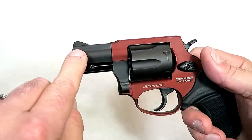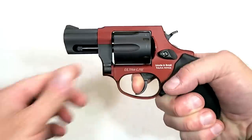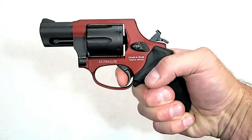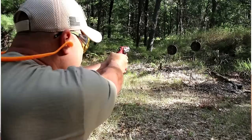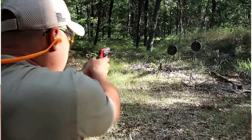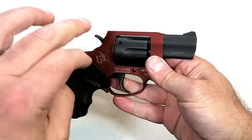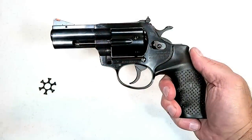I like the way the Taurus 856 looks with the black rubber grip, black cylinder, crane, and barrel. It has a ramped front sight, tunneled rear sight, and spurred hammer. The double-action trigger pull is a bit heavier as expected, but the single-action trigger measures right at six pounds. At the range it fired great, handling every round including those Plus P rounds. For those wanting a lightweight pocket carry option, the 856 would suit them just fine.